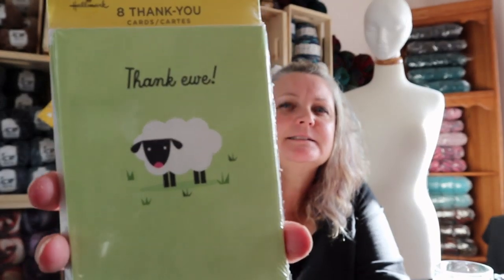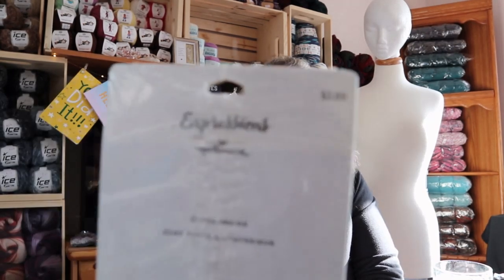I went to the Dollar Tree to see if they had any yarn - our dollar stores don't have yarns like you guys do. But I did find these little note cards that say 'thank you.' They had six packs and I grabbed them all. They're from Hallmark, regular price $3.89, and I got them for about $1.25. Craziness! I grabbed a whole bunch because I'm always looking for cards to send in my giveaways.